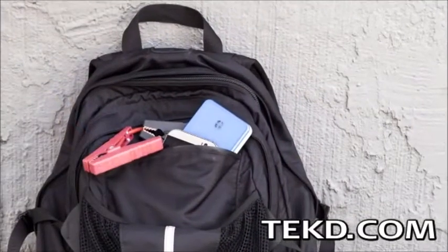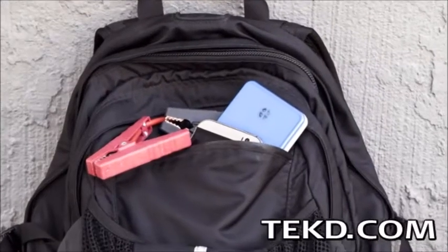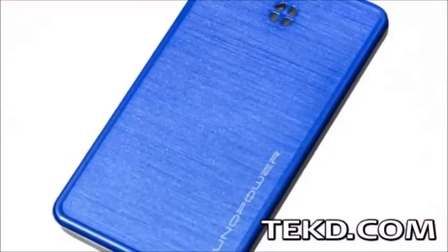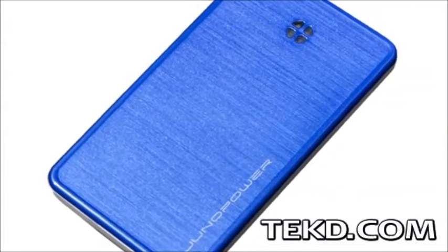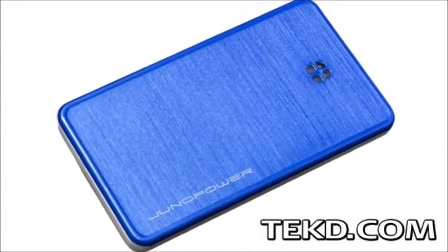Jumper fits anywhere you would carry a smartphone and for automobile applications is perfect for the glove box. Juno Power is currently taking pre-orders for Jumper through their website at a discounted $70 with delivery in mid-2014.